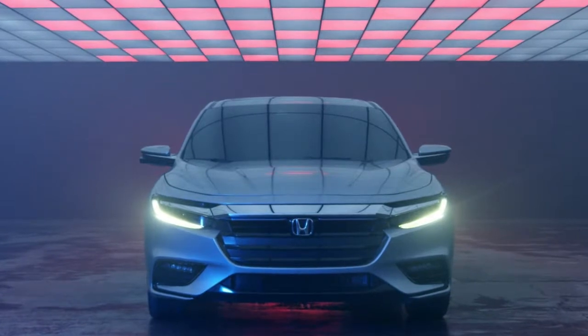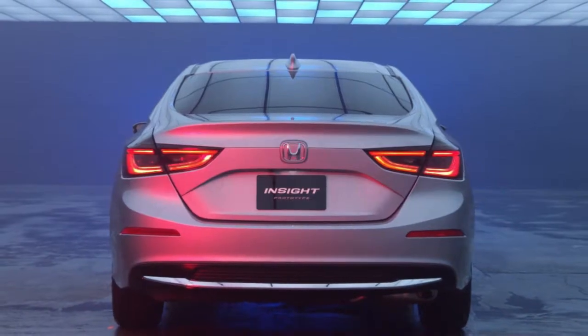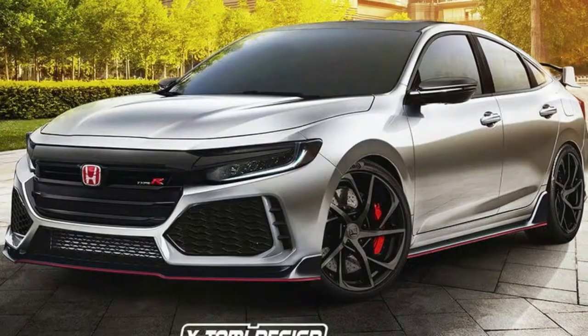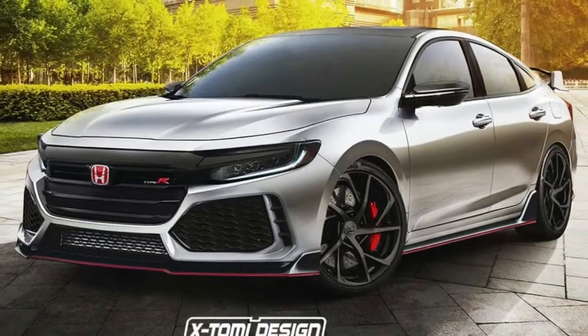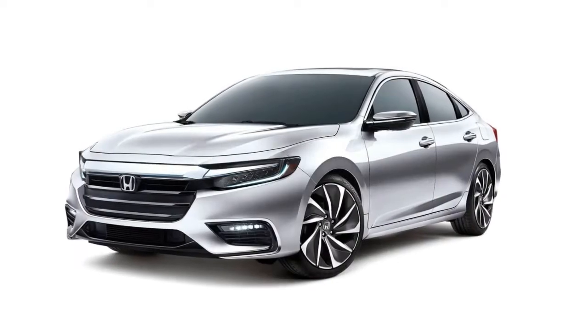Now, for argument's sake, let's just say that Honda does launch an Insight Type R. The question is, would it be more attractive than the Civic Type R? Well, they belong in different segments, but the render doesn't look as overstyled as the Civic Type R, which some people might actually appreciate.